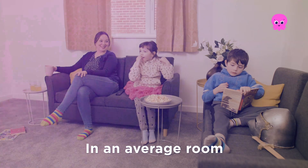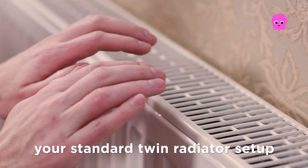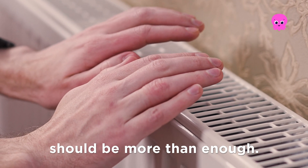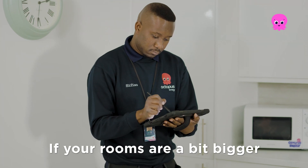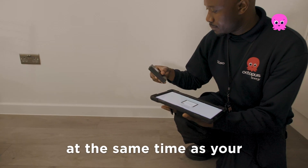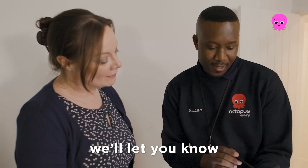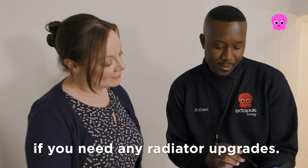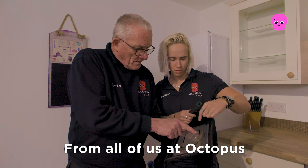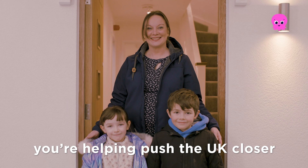Will you need new radiators? In an average room — say three by four meters — your standard twin radiator setup should be more than enough. If your rooms are a bit bigger, you may need a slightly larger radiator, which can be installed at the same time as your heat pump. We'll let you know from your home survey if you need any radiator upgrades.